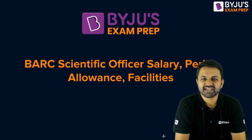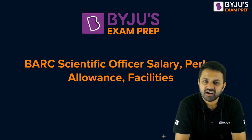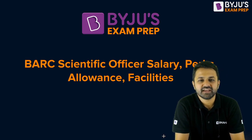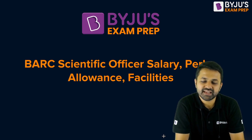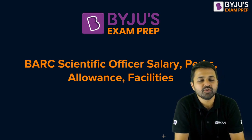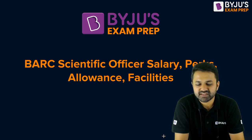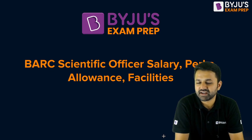Hello everyone, welcome to Baku's Exam Web. There is another session for all of you regarding the salary of any company or organization, because whenever we apply somewhere for a job, we definitely get motivation from the salary of that particular company, as it gives us a better life.